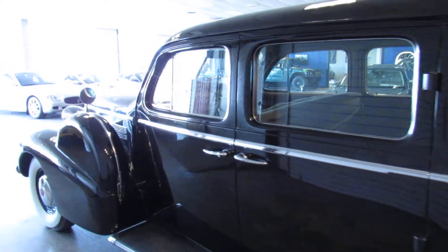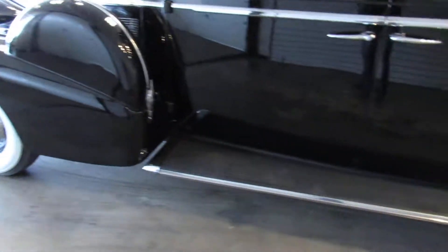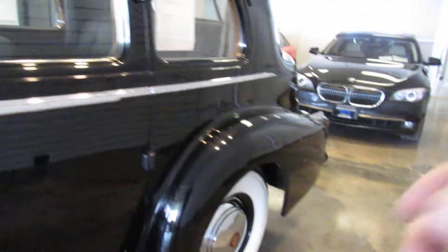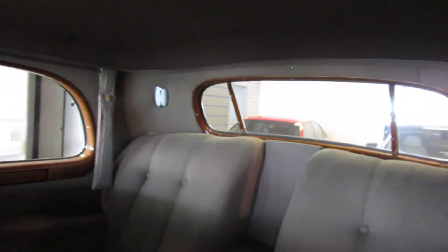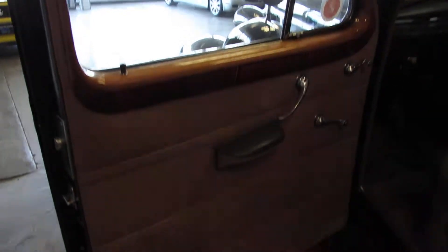You're going to be hard pressed to find a better example of a 1939 formal sedan for the price we're asking for this car. As mentioned, they don't come up for sale very often. The gentleman that traded it to us had owned it for 20 plus years.